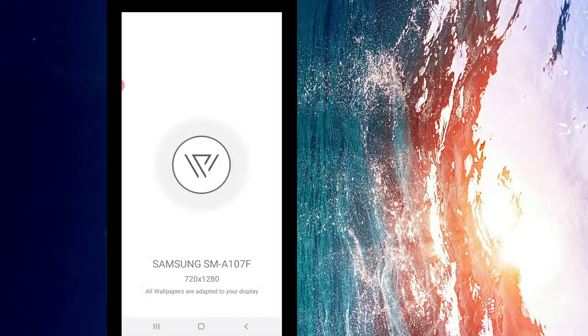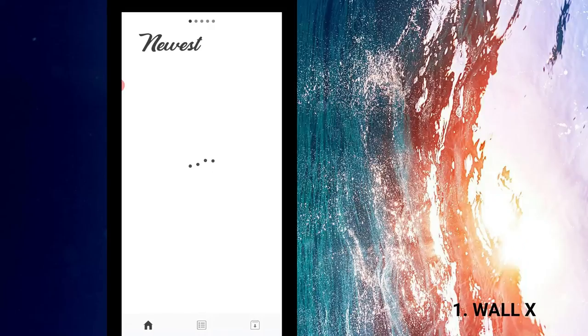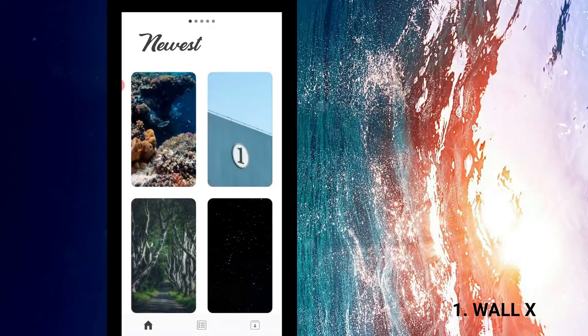Coming up at number one on the list today is called Wallex. Wallex is a very simple, intuitive wallpaper app that provides you with awesome 4K wallpapers that you can download for free — absolutely for free, no payment attached. The interface is very simple and intuitive; you are always welcomed with the newest wallpapers, which are updated almost every 24 hours.